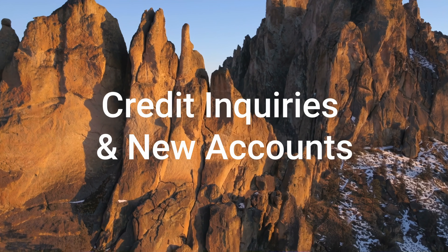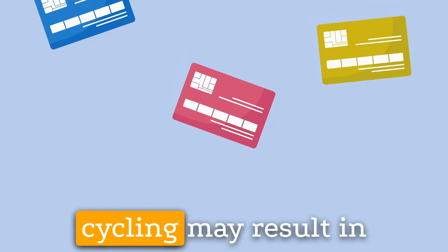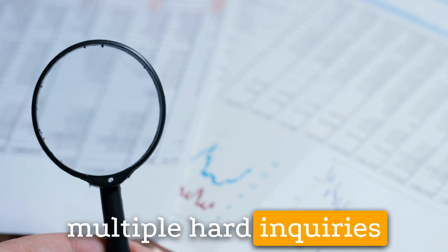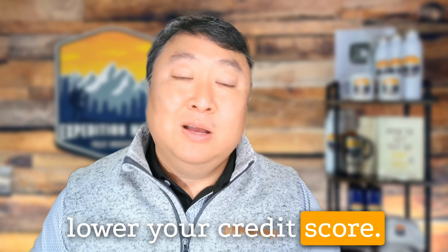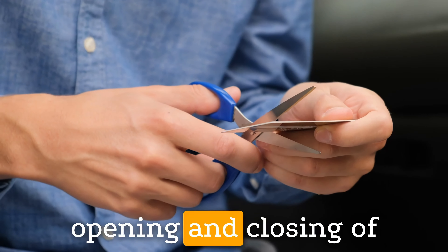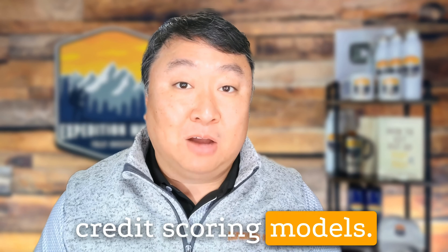3. Credit Inquiries and New Accounts: Opening multiple credit cards to facilitate balance cycling may result in multiple hard inquiries on your credit report, which can temporarily lower your credit score. Additionally, frequent opening and closing of credit card accounts can impact your average account age, another factor considered in credit scoring models.